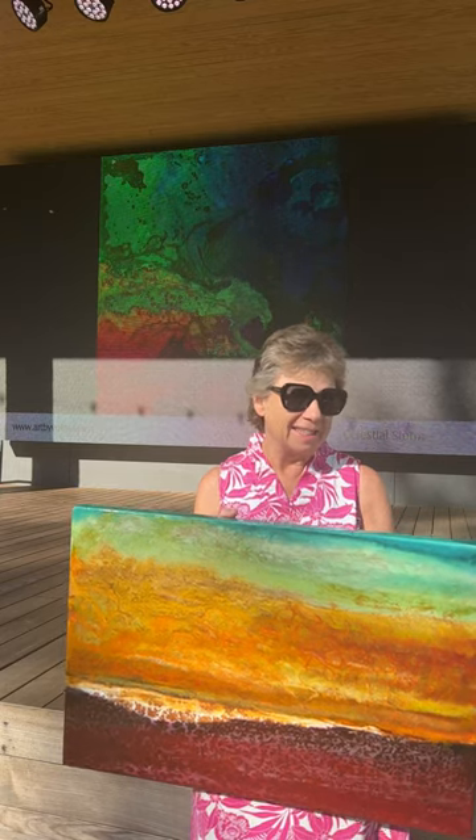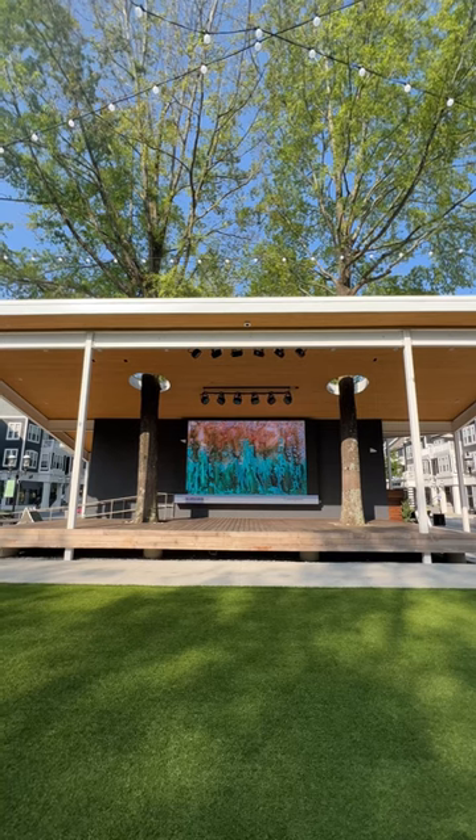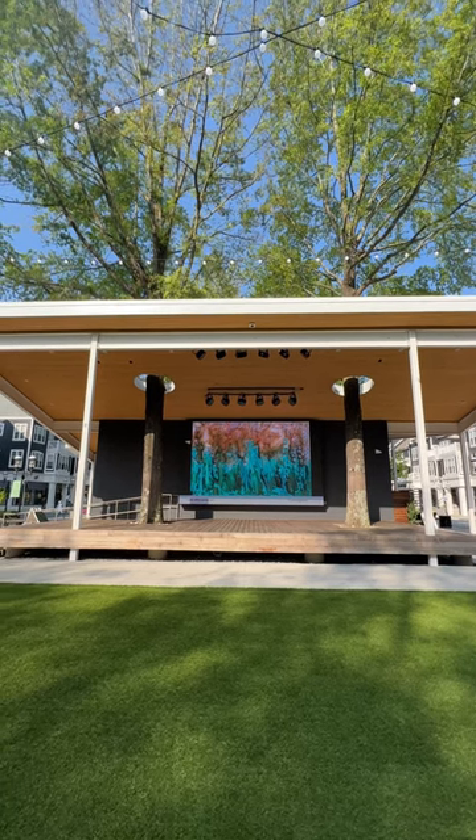I am creating artwork using nature's natural processes. For instance, oxidation on steel or rust on steel. So what I'm doing is I am taking various chemicals, various acids,